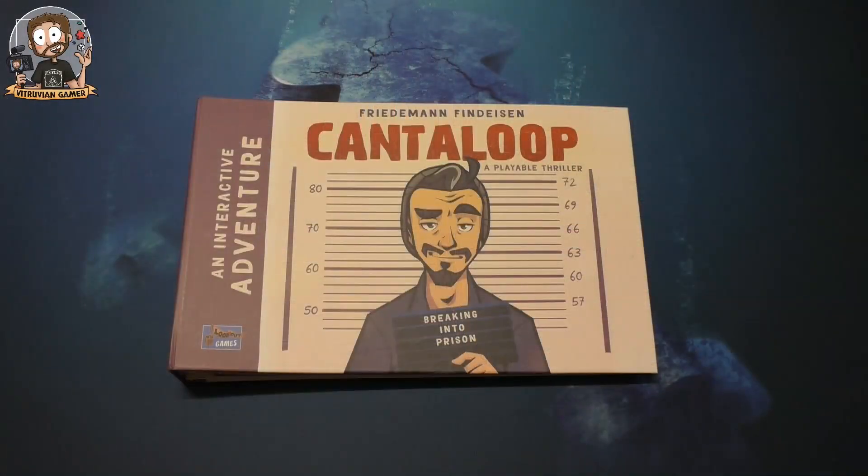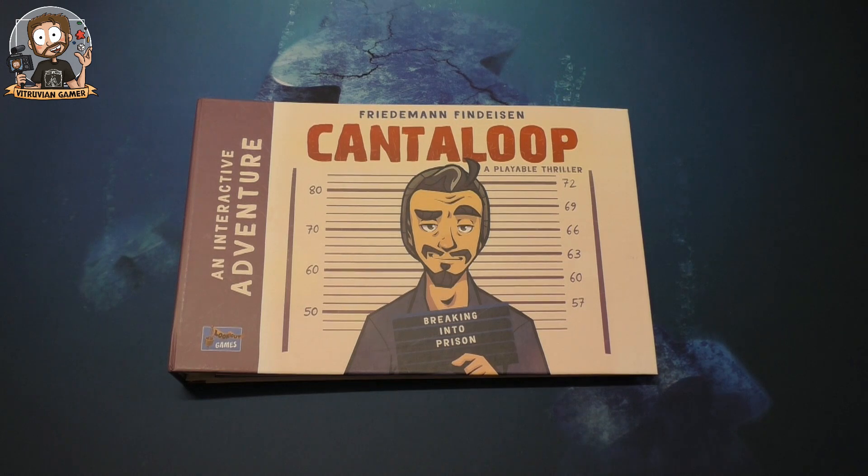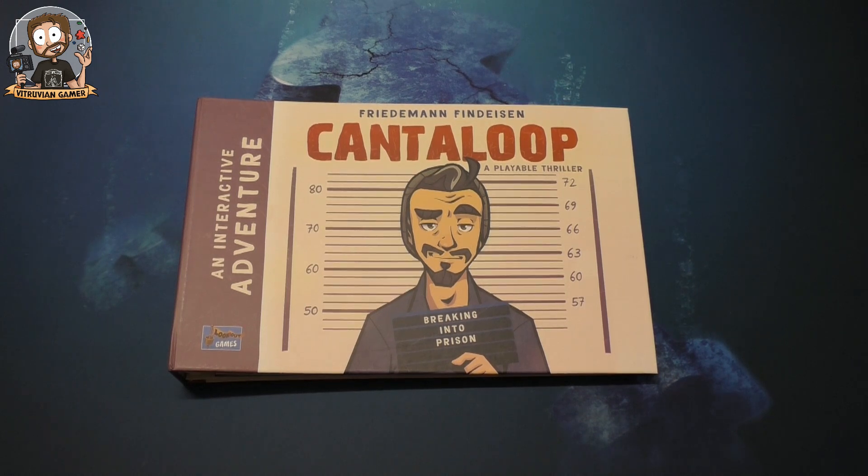Hey everybody, welcome! My name is Kurt, aka Vitruvian Gamer, and I'm here with a new unboxing-ish thing. I'm taking a look at Friedman Finison's Cantaloupe, a playable thriller by Lookout Games. This is called a point-and-click adventure board game — it's based on point-and-click adventure video games and apparently simulates that a little bit.